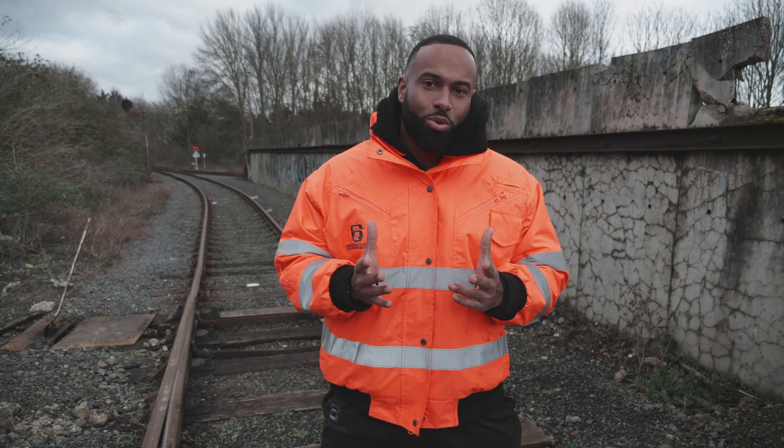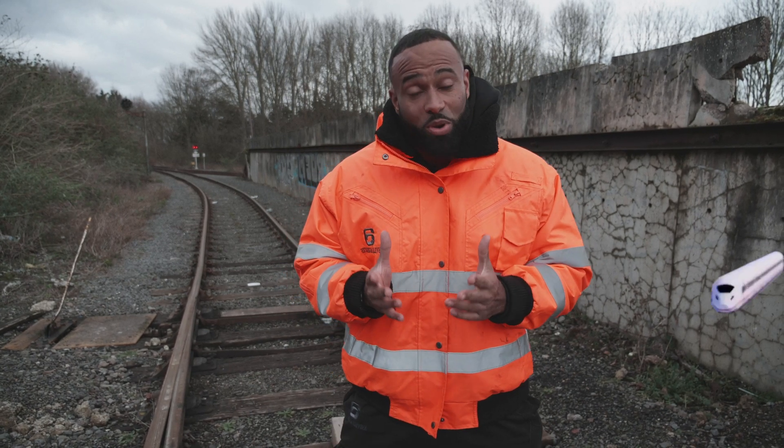Hi, I'm Daniel. This is Asheville. Today we're going to talk about something which is in the news a lot at the moment, which is HS2.